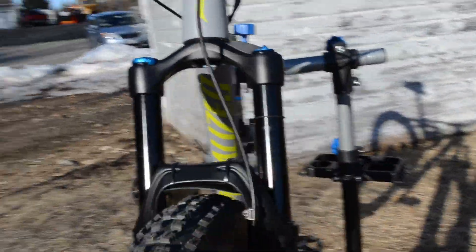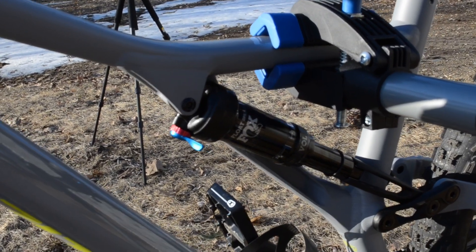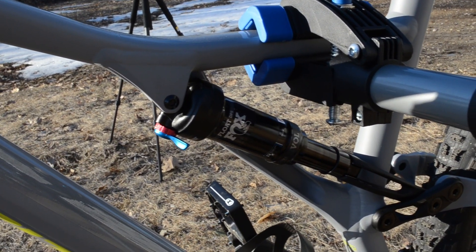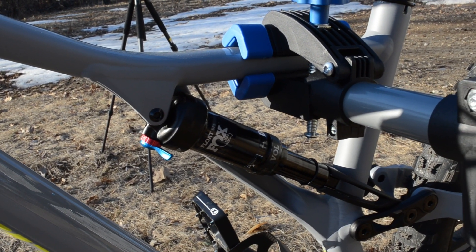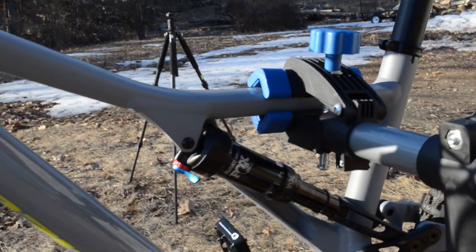It's going to be a little backlit here, but it has the Fox Float DPS rear shock with 150mm of travel in the rear as well.